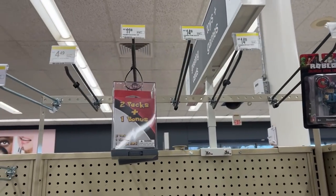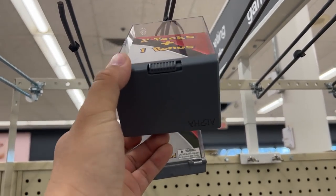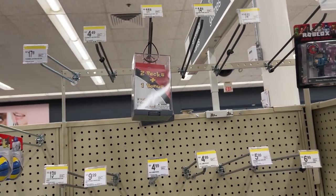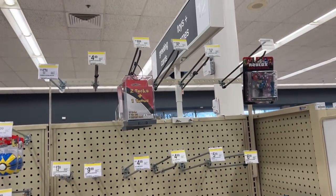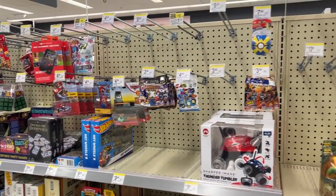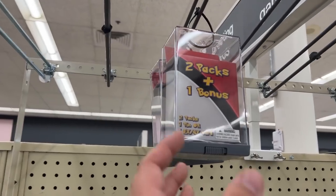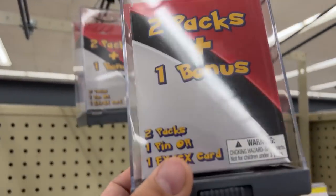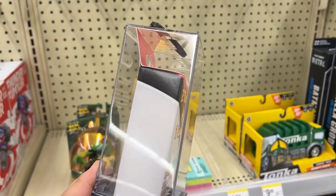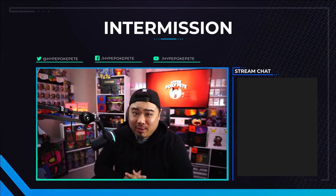We're at yet another Walgreens. The only thing they have are these two-packs-one-bonus sets in a super-sealed case. I looked everywhere for another section and couldn't find it — looks like this is the only spot. We might get one of these since we already got one earlier. Let's try another one.